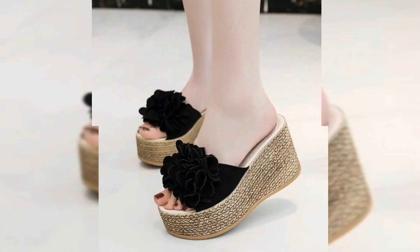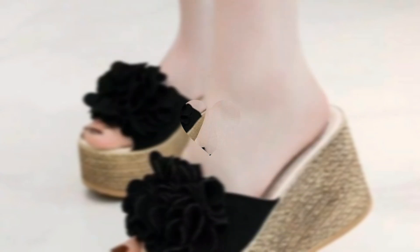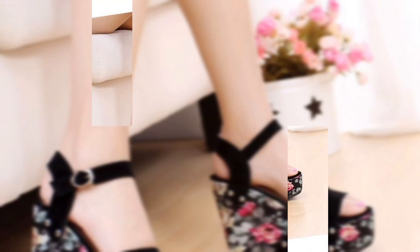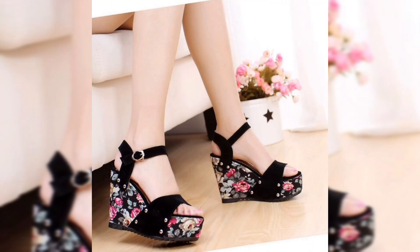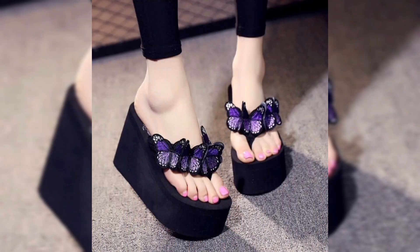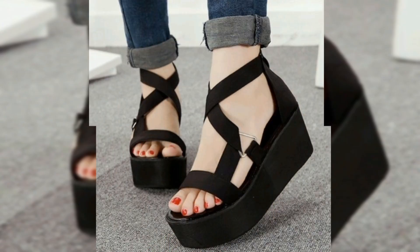Wear your sandals around the house beforehand to ensure they are comfortable. Choose sandals suited to your wedding setting — flats for grace, wedges for sand, and so on. Make sure your sandals reflect your personality and match your dress. I personally wore flats with beautiful lace details and they were perfect for our garden wedding.